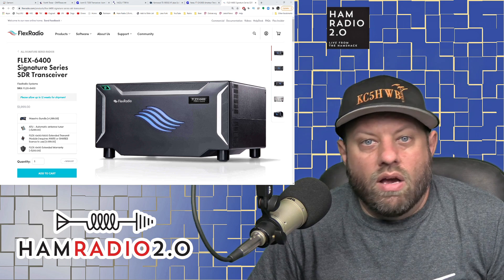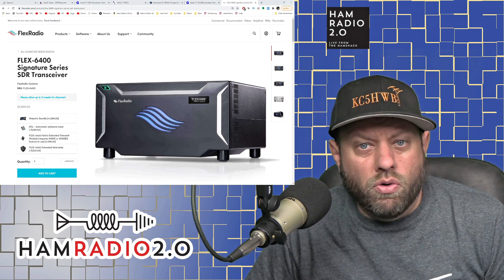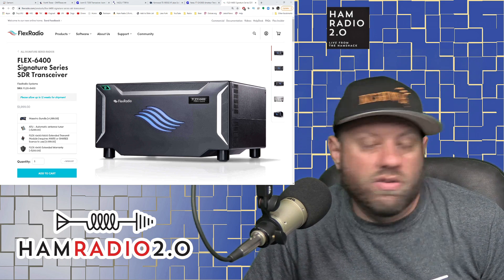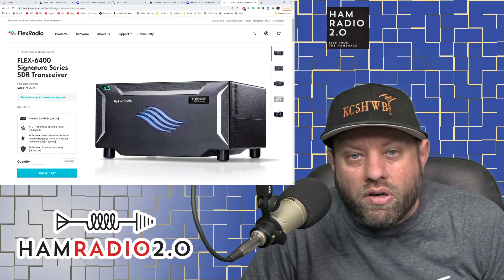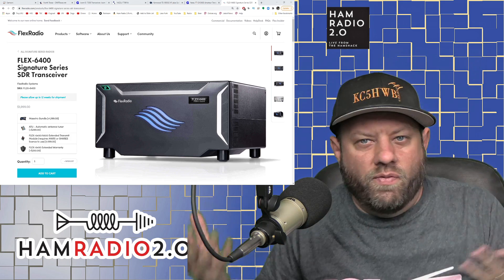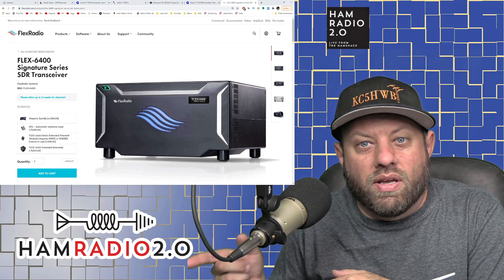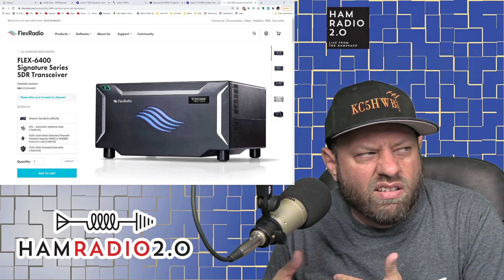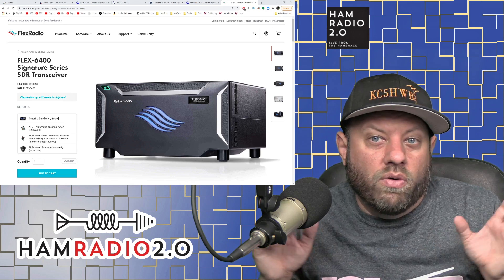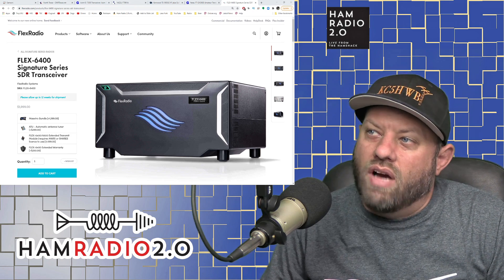The Smart SDR software is very versatile. They also have a Mac version and an iOS version for iPad made by third parties that you do have to pay for, but that money goes to those developers rather than Flex Radio. The Windows version is free. The radio also supports SO2R — since it has two antennas it has two 'slices,' so two operators can listen to two different bands simultaneously. You can only transmit one at a time, but the radio prevents both stations from transmitting at the same time. We actually did this in Costa Rica and it worked really well.